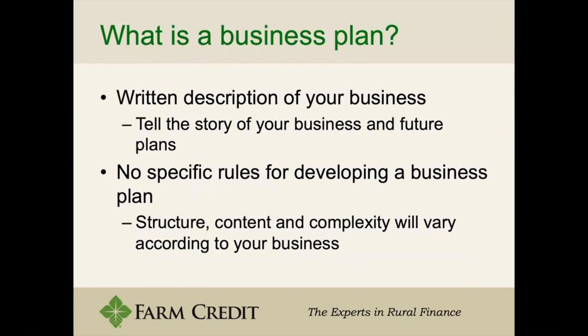Now that we've thought about the business plan and the business itself, we want to get down to what it looks like on paper. Your business plan is going to be a written description of your business that basically tells a story, almost like a non-fiction book. You want to be complete and not leave anything out. There are no specific rules for developing this plan, but you want to structure it in a way that meets all your business's needs and goes coherently with how your business is set up.